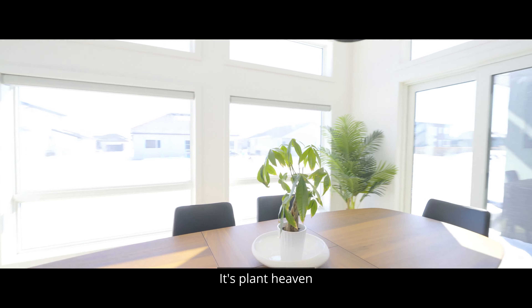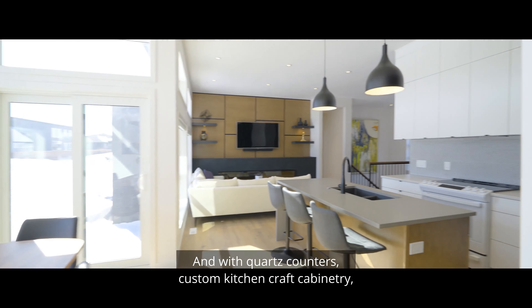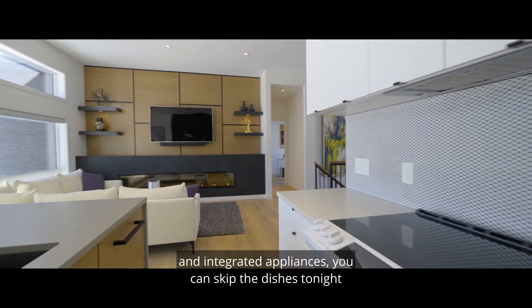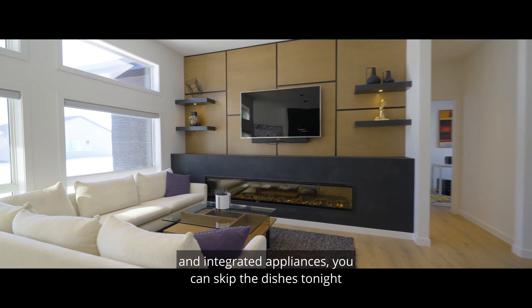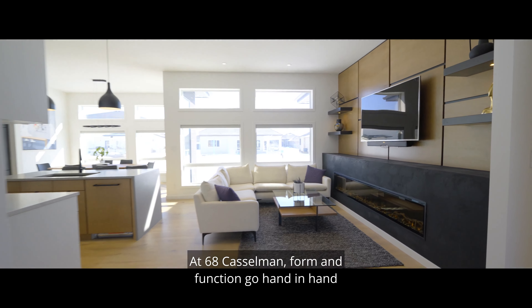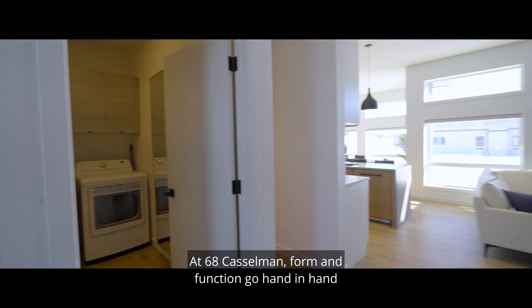It's plant heaven. And with quartz counters, custom kitchen craft cabinetry, and integrated appliances, you can skip the dishes tonight. At 68 Castleman, form and function go hand in hand.